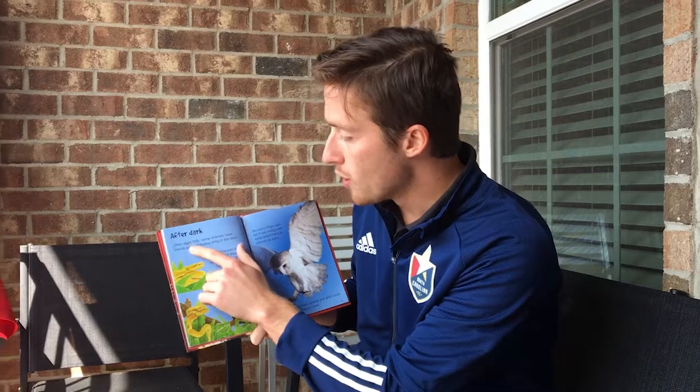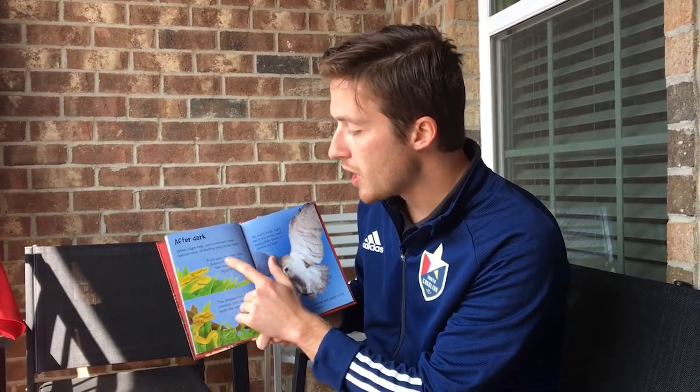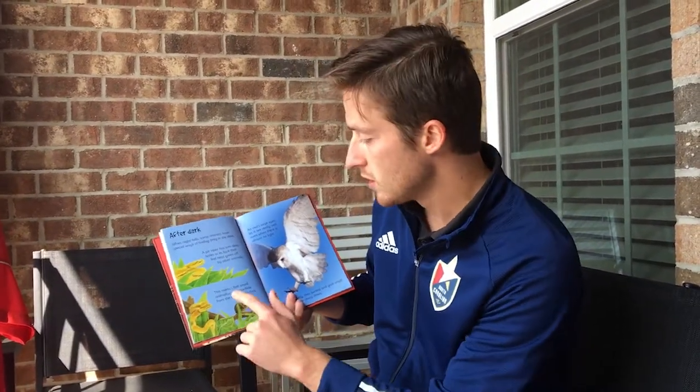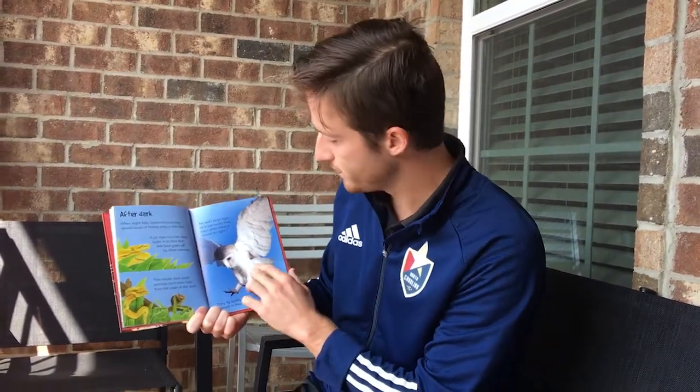After dark. When night falls, some animals have special ways of finding prey in the dark. A pit viper has two deep holes in its face that feel heat given off by other animals, meaning small animals can't even hide from the viper in the dark. An owl's large eyes let it see well even in almost no light — they fly quietly, then swoop and grab small animals in their sharp claws.